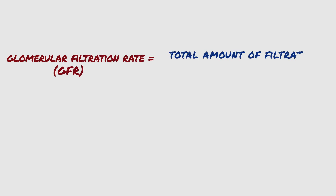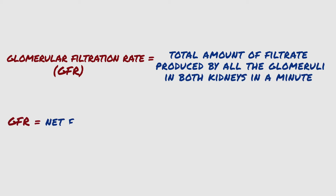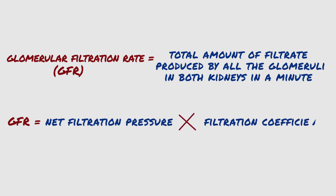One of the measures of kidney function is the glomerular filtration rate, or GFR, which is the total amount of filtrate produced by all the glomeruli in both kidneys in a minute. Mathematically, GFR is the net filtration pressure multiplied by the filtration coefficient, or KF.